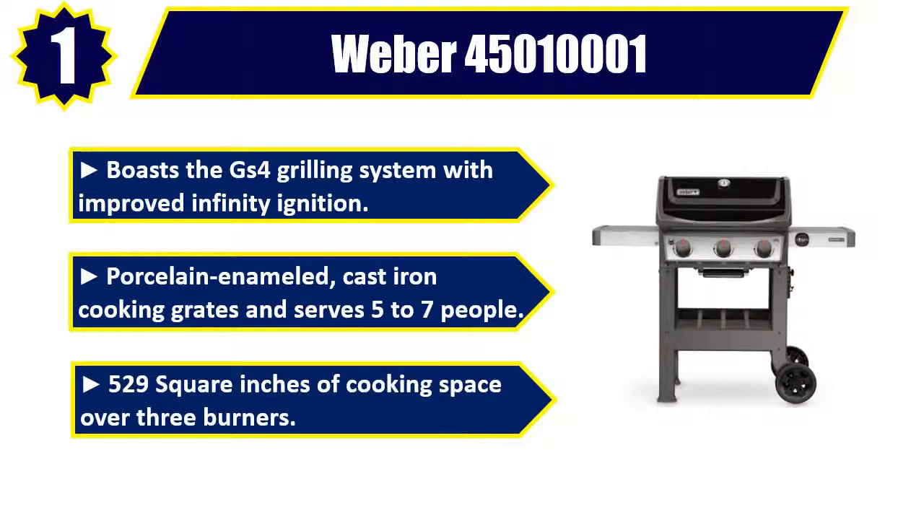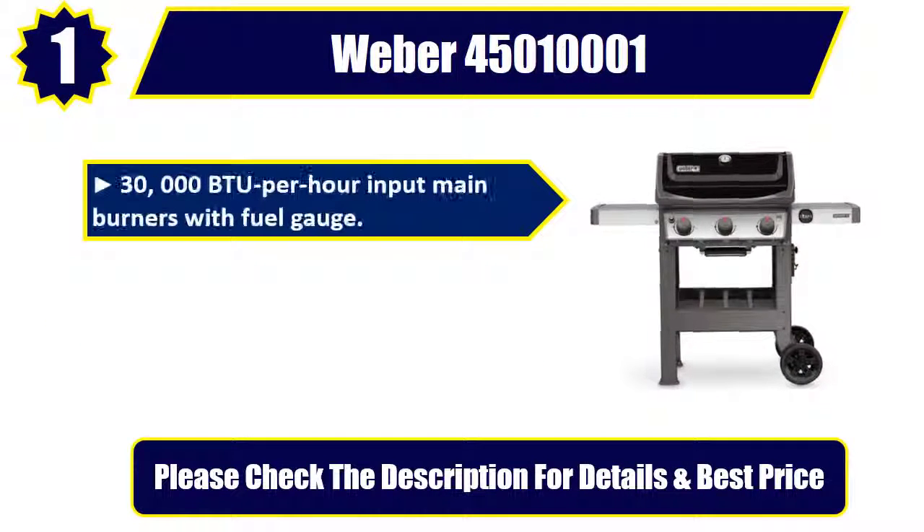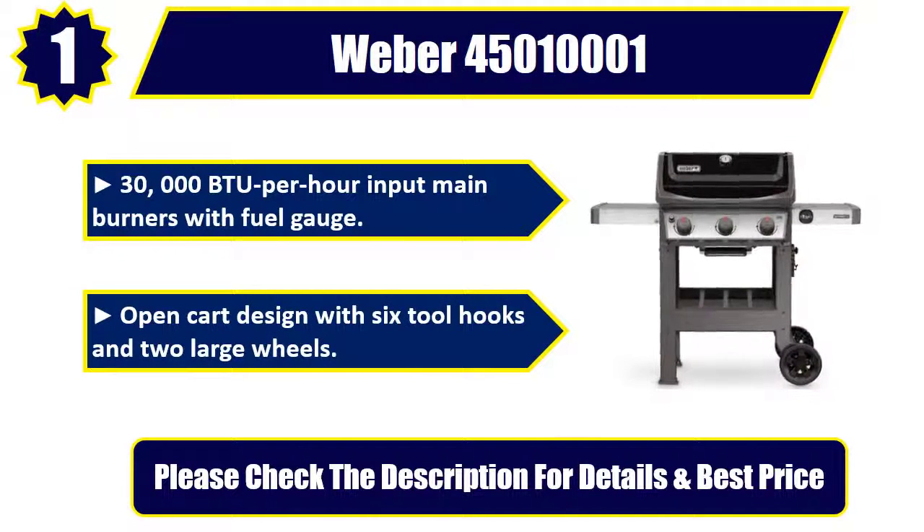529 square inches of cooking space over 3 burners, 30,000 BTU per hour input main burners with fuel gauge. Open cart design with 6 tool hooks and 2 large wheels. Please check the description for details and best price.